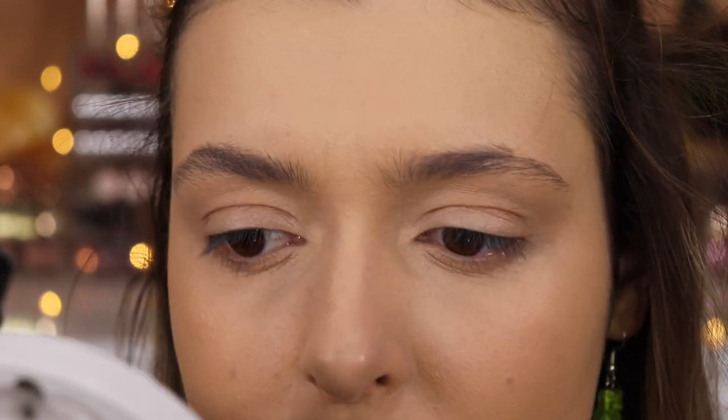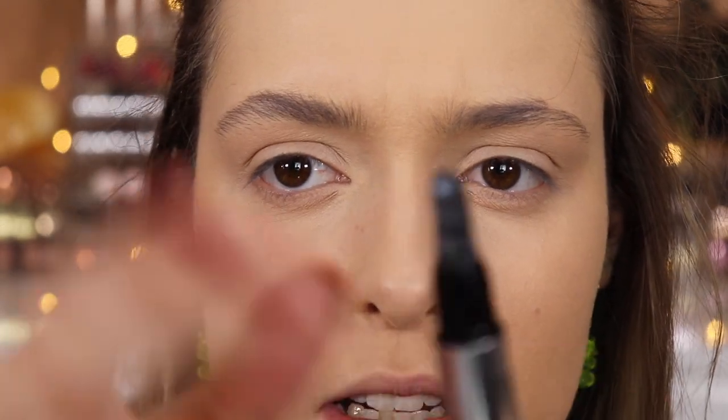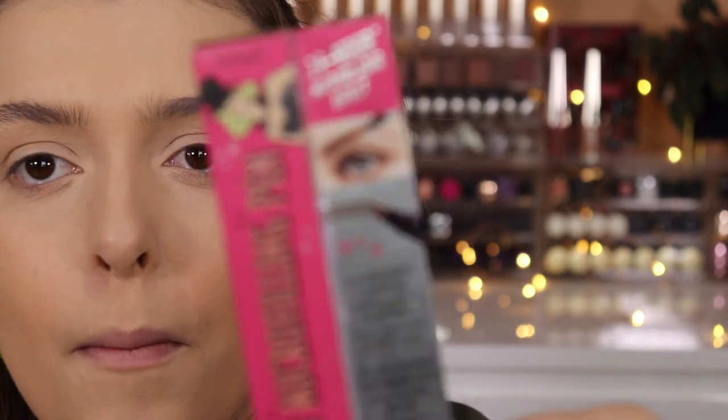My eyebrows do look a tiny bit fluffy with this. I'm going to apply a little bit more product with the applicator — that's what I like about it most. I might actually buy the full size of this if it continues to look nice. I just like it quite a lot. While this dries down, I'm going to go into the Brow Micro Filling Pen.